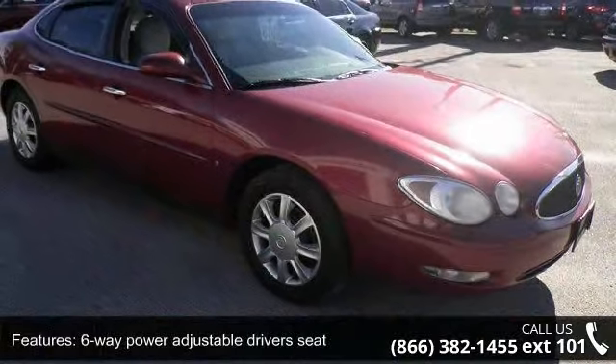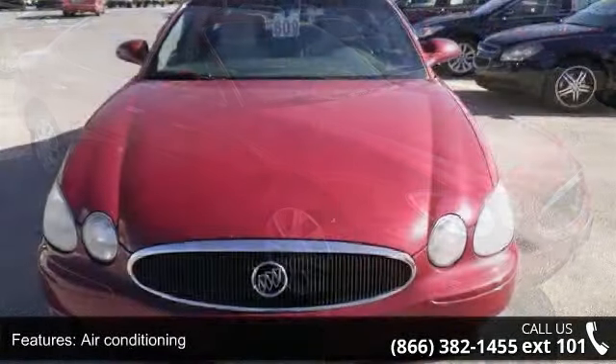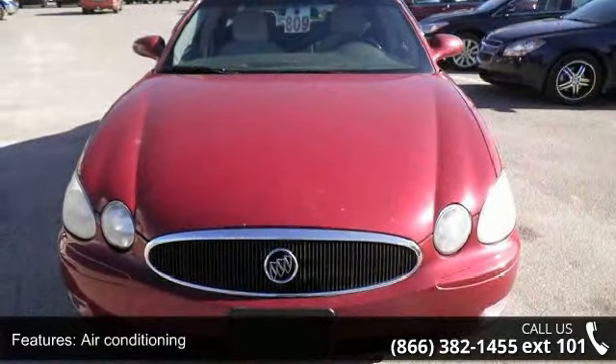Air conditioning, automatic transmission, clock, in-radio display, cruise control, and daytime running lights.